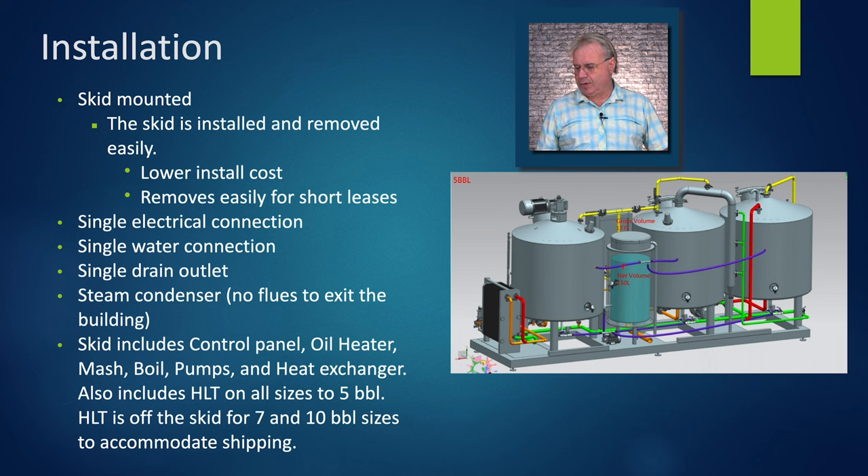There's a single electrical connection, a single water connection, a single drain outlet, and a steam condenser. The skid includes a control panel, an oil heater, mash kettle, boil kettle, pumps, and the heat exchanger. The hot liquor tank is on the skid for sizes five barrels and up, and off the skid for seven and ten barrel sizes — that's for moving and shipping convenience, as those sizes are just too long. You can also order it as a two vessel system with no hot liquor if you want to use it as a pilot brew house and you already have hot liquor in the main brew house.